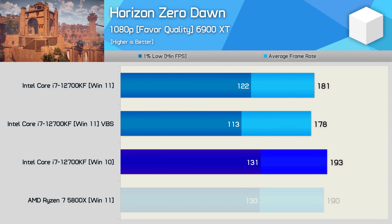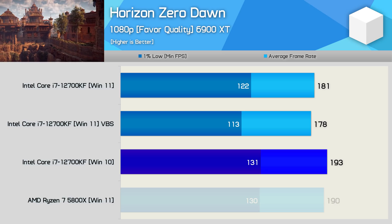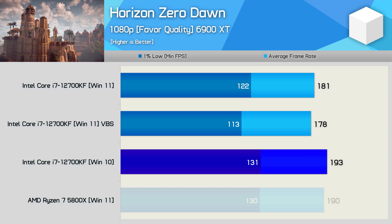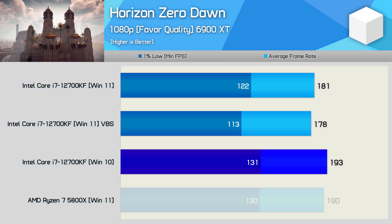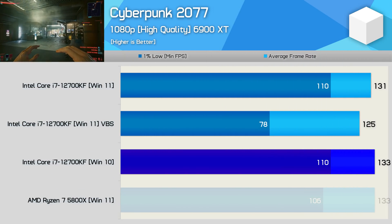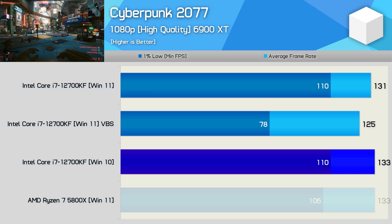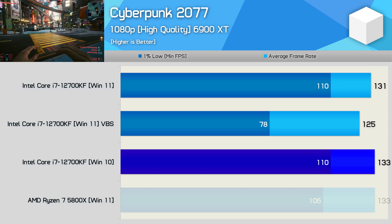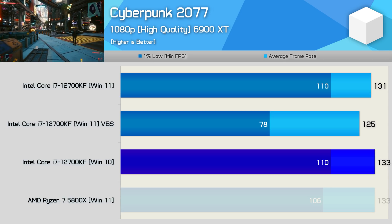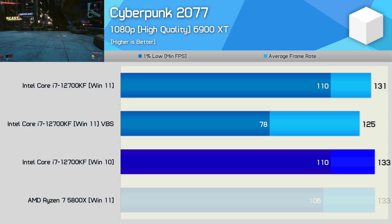Horizon Zero Dawn sees Windows 10 outperform Windows 11 by a 7% margin — seen when looking at either the average frame rate or 1% low — which is the first example we have of this. Enabling VBS dropped the 1% low performance by a further 7%, though the average frame rate was only reduced by 1.5%. Finally, Cyberpunk 2077 shows Windows 10 and 11 as much the same, but enabling VBS destroyed the 1% low performance — despite only a 5% hit to the average frame rate, the 1% low was crippled by almost 30%, similar to what was seen in Watch Dogs Legion.